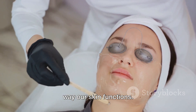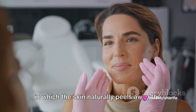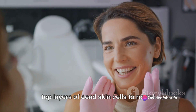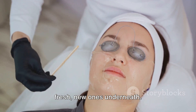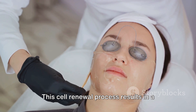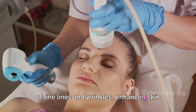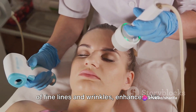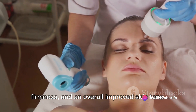Retinol works at a deep level, improving the way our skin functions. It accelerates cell turnover, a process in which the skin naturally peels away the top layers of dead skin cells to reveal fresh new ones underneath. This cell renewal process results in a refined skin texture, reduced appearance of fine lines and wrinkles, enhanced skin firmness, and an overall improved skin tone.